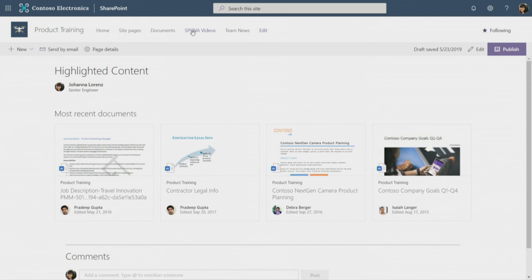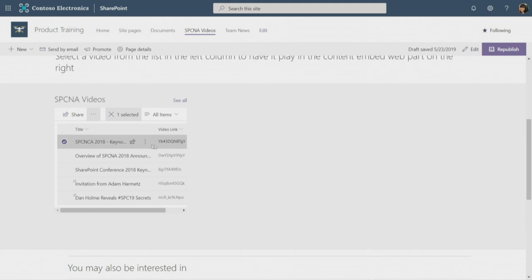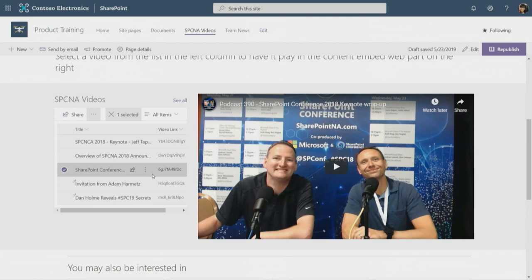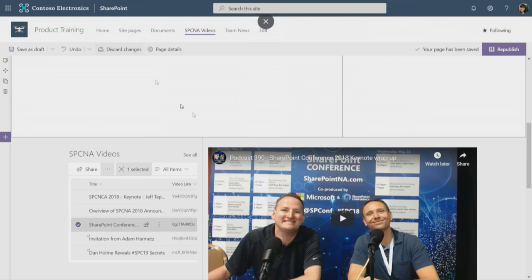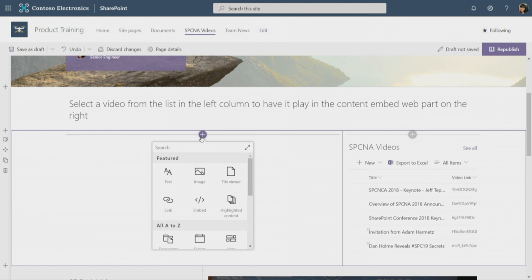Let's edit the page and see how easy that is. I'll add a new section, flip it around, and add a list — using our SPCNA videos. Over to the right I'll add the embed part. One thing our telemetry tells us is we don't make the search feature well enough discoverable, so we're going to work on that because we get a lot of scrolling instead of searching. The way we do this is we get one embed video URL from our video source — in this case YouTube since these videos are public. You could also use Stream.